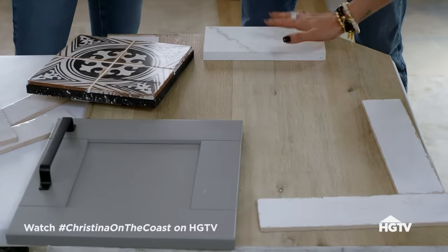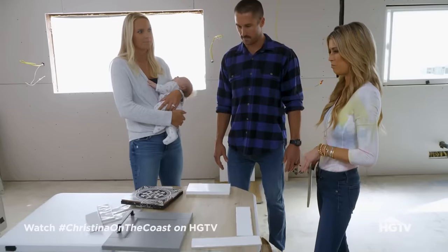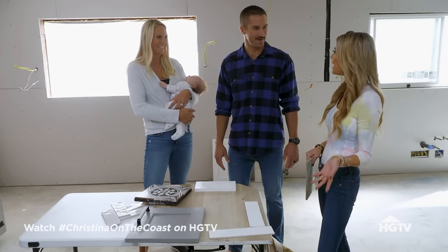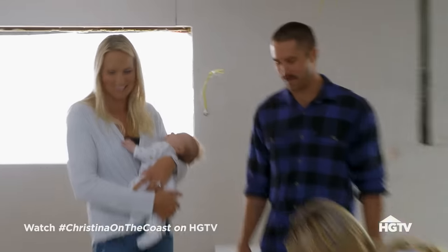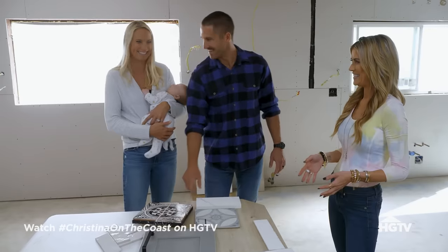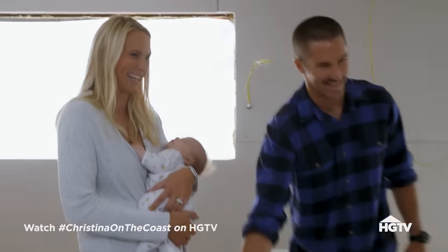Cabinets, countertops, floors, backsplash — perfect. Yay, that's exciting. So glad you guys love it. I see big smiles, so we're good. This is great, this is perfect. Yesterday I know they felt defeated and like we were never going to find something they liked. But today things just fell into place, and I'm so excited to give them the kitchen they've always dreamed of.